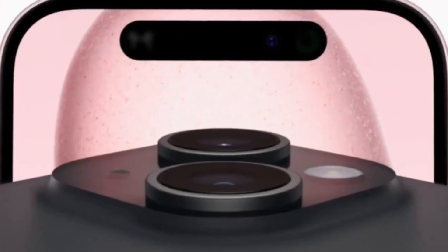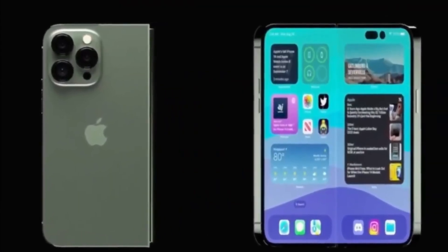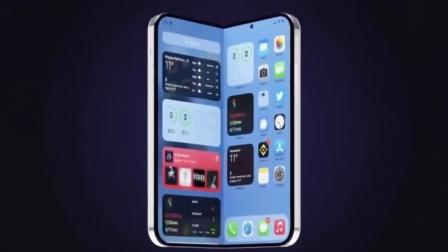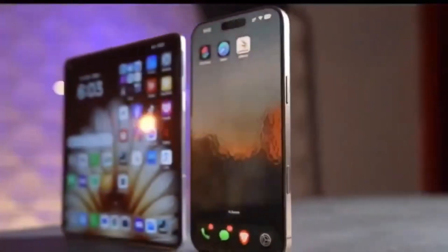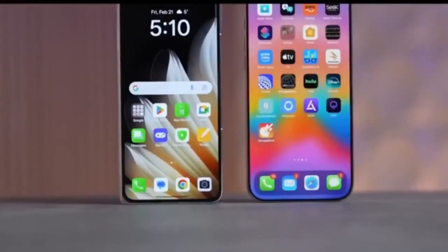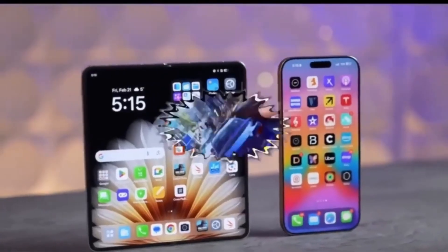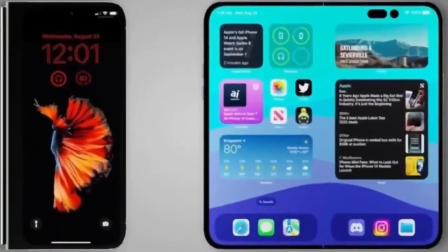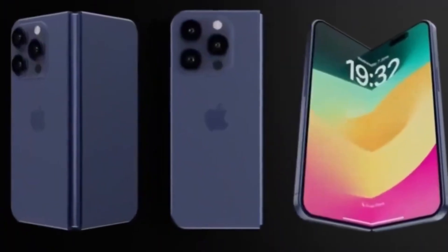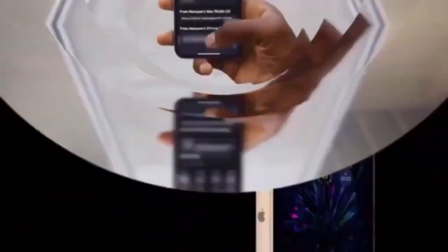The arrival of the foldable iPhone signals a major shift in mobile technology. With a powerful design, advanced displays, smarter software, and a strong durability focus, it represents Apple's vision for the next generation of smartphones. This device combines work, creativity, entertainment, and portability into a single flexible package. If Apple successfully overcomes the final hurdles, the iPhone Ultra could set a new standard for premium foldable devices and reshape what users expect from future smartphones.